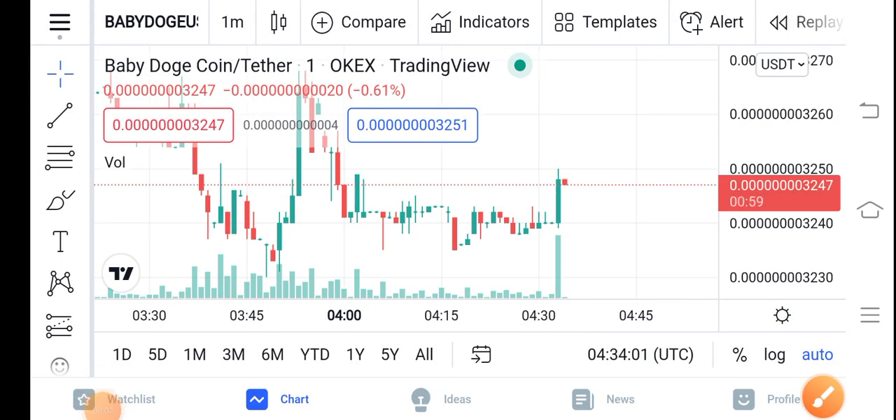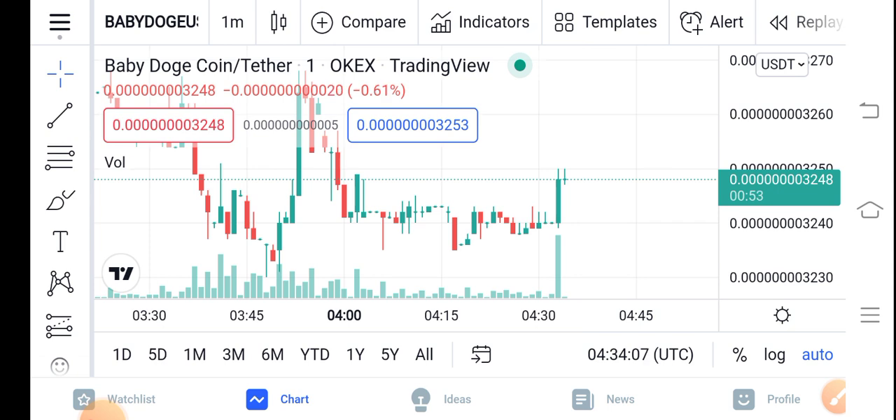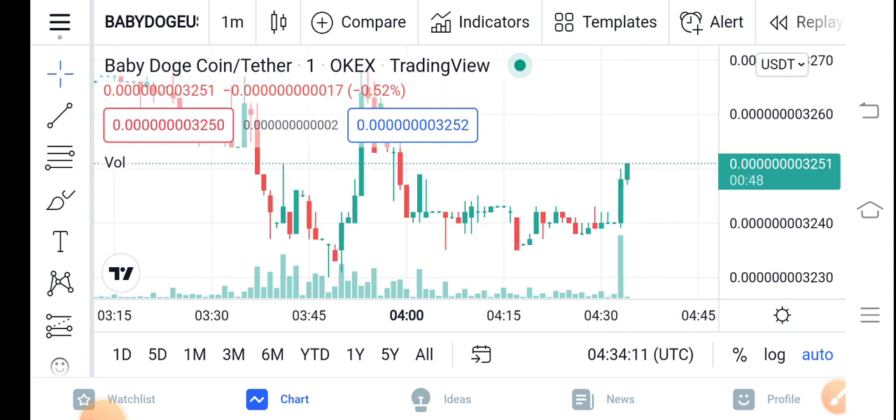Hello guys, how are you? Hope you're fine, hope you have a good day. In this video I'm talking about Baby Dutch Coin price update — what's going on, what's the price, what are the price changes. Let me show you all these things clearly in this short video. Before starting, make sure to subscribe to our channel for more latest news and update videos.